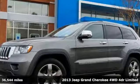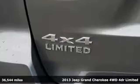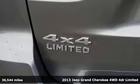It's a 2013 Jeep Grand Cherokee. Welcome to a ride that is as spectacular as the scenery.